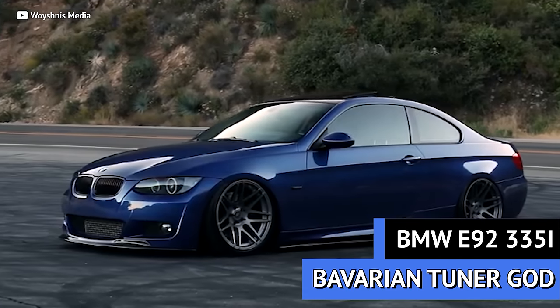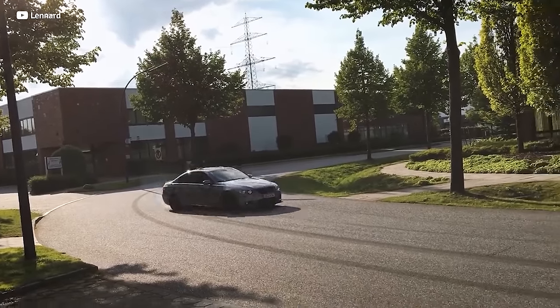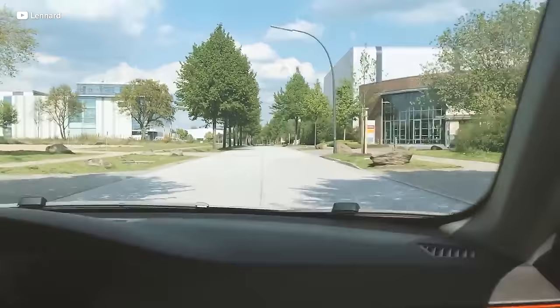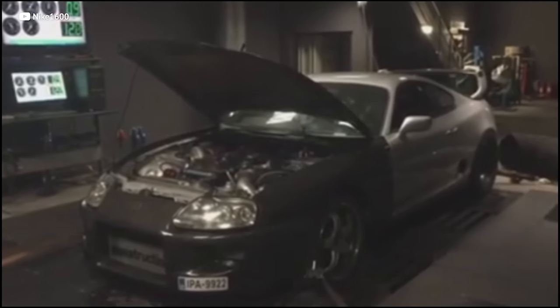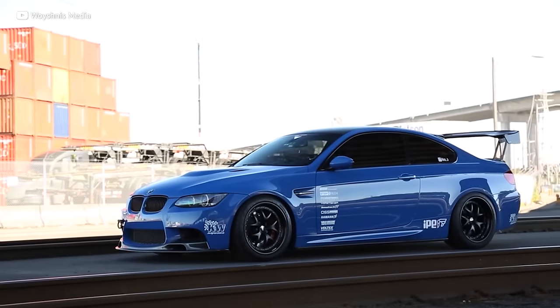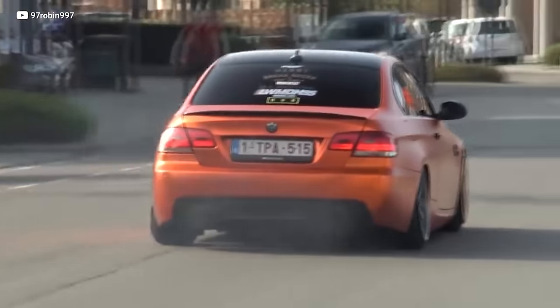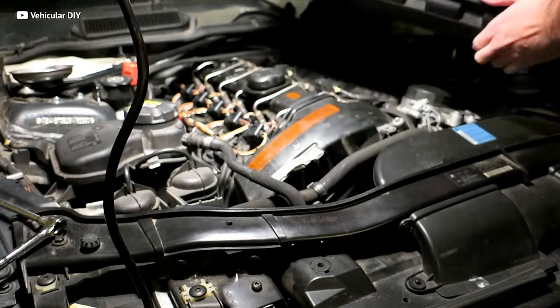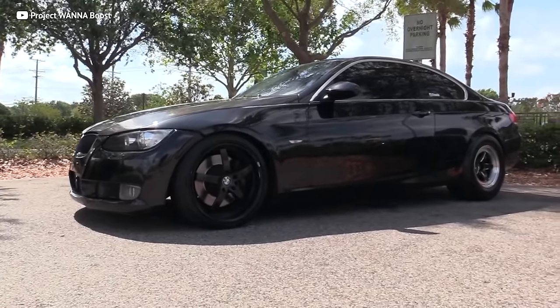The E9X generation of the BMW 335i is a luxurious, leather-filled rear-wheel drive beast. The famous heartbeat of the 335i, the twin-turbo inline-six N54 power plant, has so much tuning potential that it's commonly referred to as the German 2JZ. And rightfully so. It ain't bad stock with a vigorous 300 horses. But with just an intake, catless exhaust, and tune, this thing will rip. You're now looking at 400 horses.